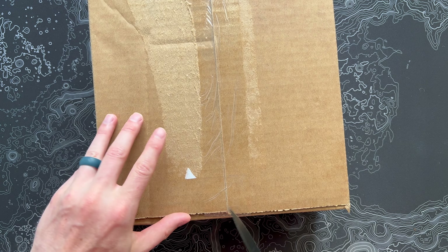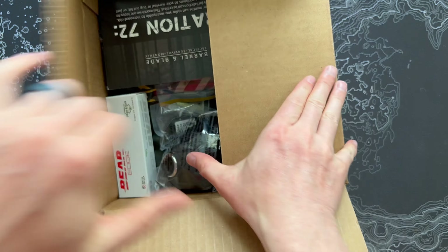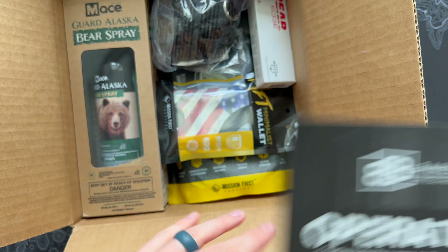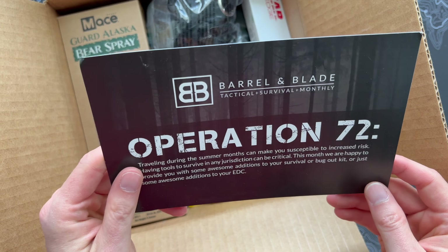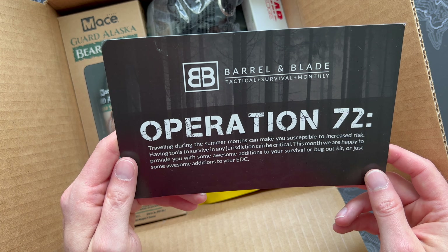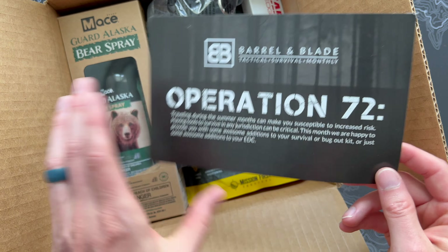All right guys, I'm finally back from vacation and was running a little bit behind on my unboxings, but I've got the Barrel and Blade box for June 2023, so let's go ahead and bust the seal on this thing and see what we got this month. What's up guys, Eric here with At Home In The Future, and I'm back with another Barrel and Blade unboxing. If you're unfamiliar with this subscription, it's really cool and interesting gear.